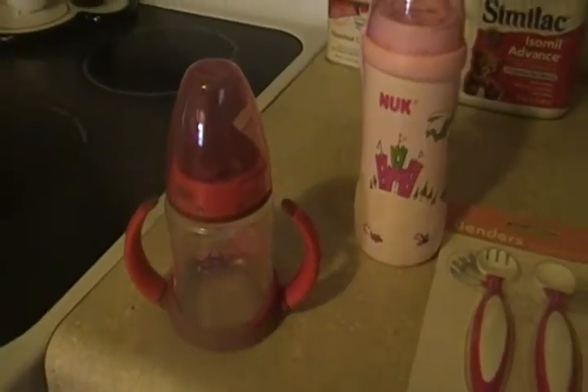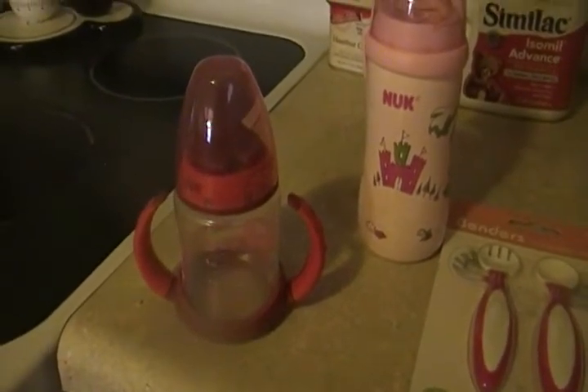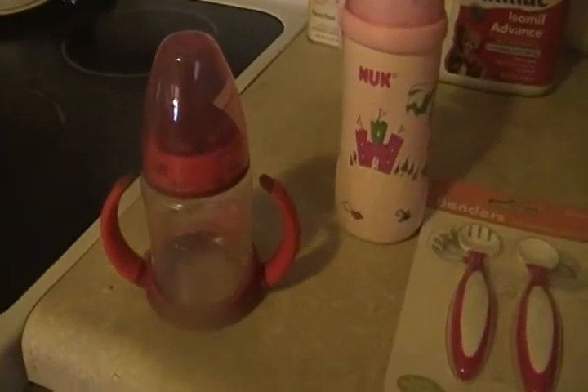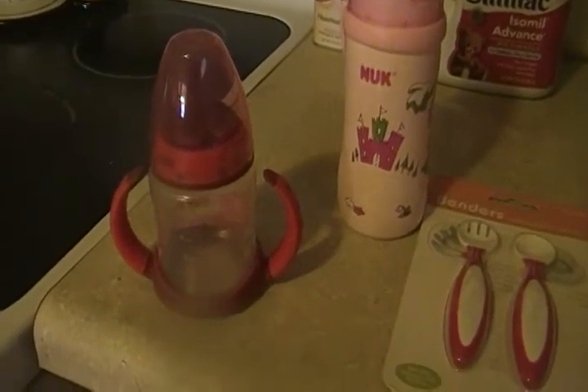She didn't really take to it because she didn't realize she had to suck from it. She was trying to do like with her other sippy cups where you just tilt it up and it pours out, because I took the little stopper thing out. But with this one, you cannot take the stopper thing out — it is just naturally spill-proof.